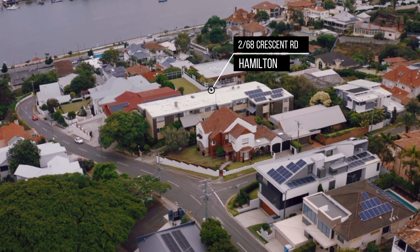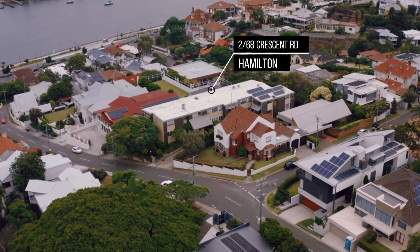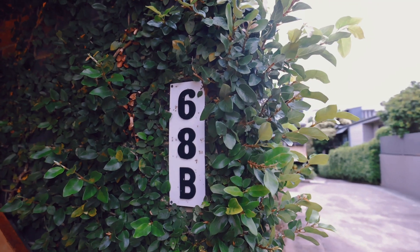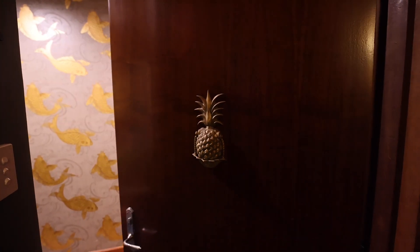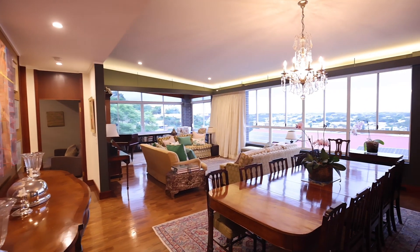Meticulously renovated, this New York inspired apartment is discreetly hidden on prestigious Hamilton Hill in a block of only four apartments dating back to the 1960s and rarely coming to the market. This incredible property will satisfy the most discerning purchaser.